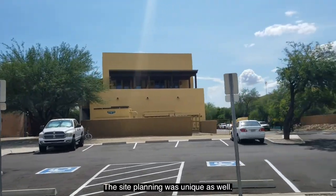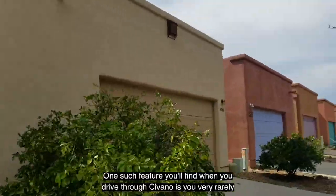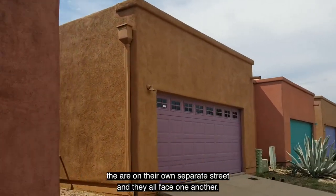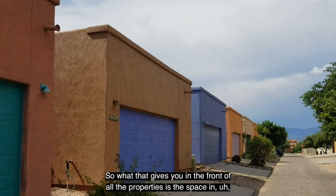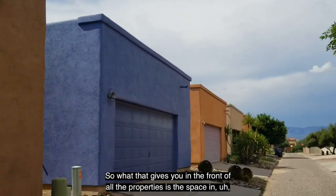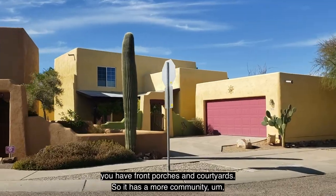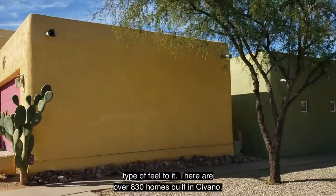The site planning was unique as well. One feature you'll notice when you drive through Savano is that you very rarely see a garage. The garages are on their own separate street and they all face one another. What that gives you in the front of all the properties is open space with front porches and courtyards, so it has a more community-type feel to it.